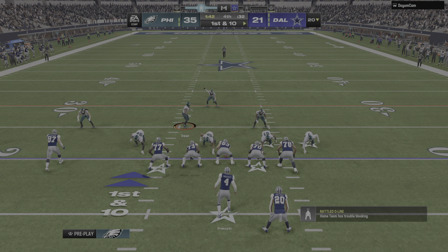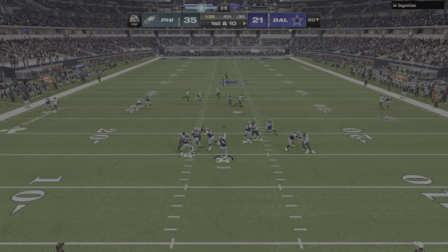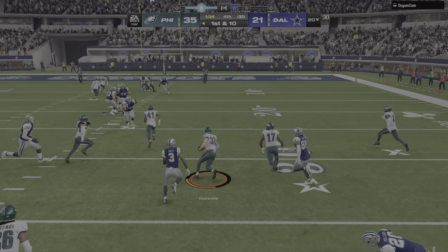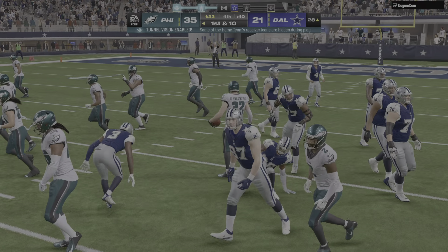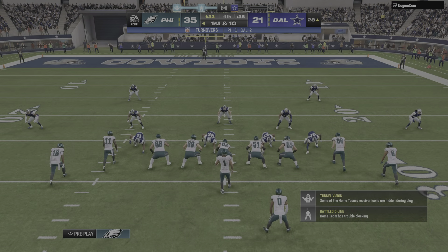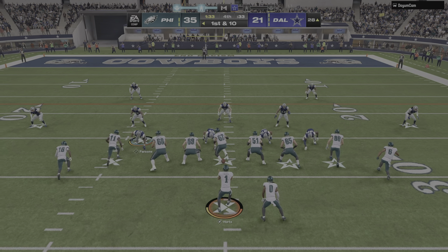This is first and ten — here's Dak, and this is intercepted. That should do it. Picked off by Reed Blankenship, and this return is going to be halted right around the 28-yard line. With the points we've seen scored, neither defense has been at their best. But these guys have been a little bit better, and a nice interception there.